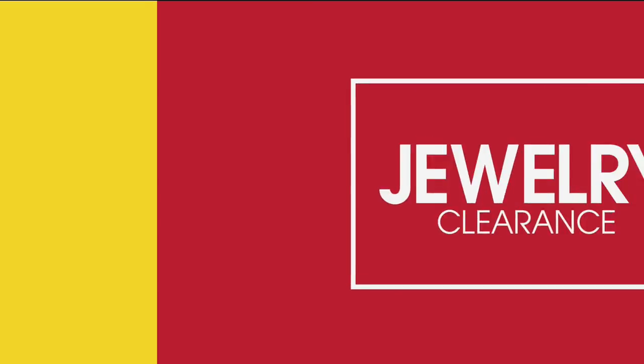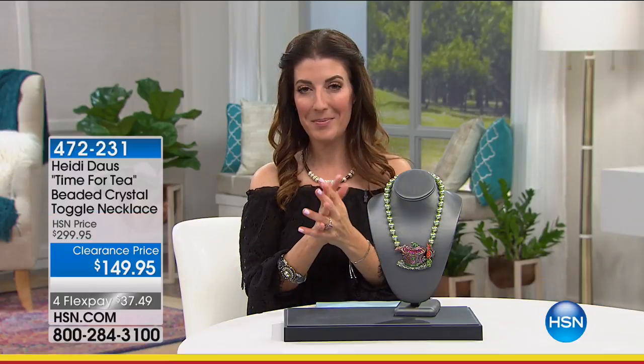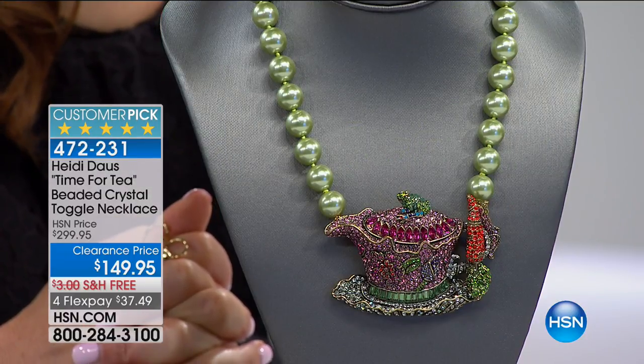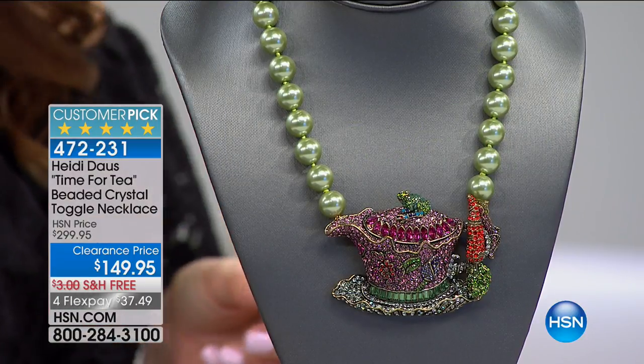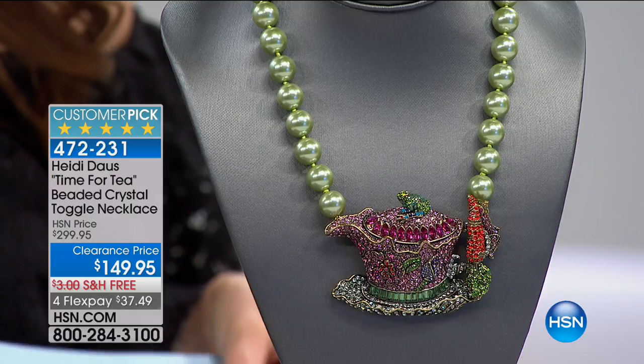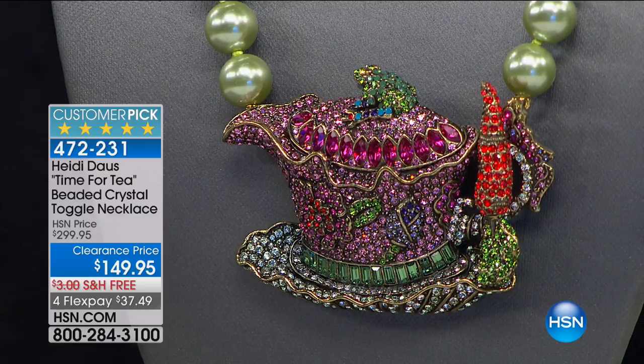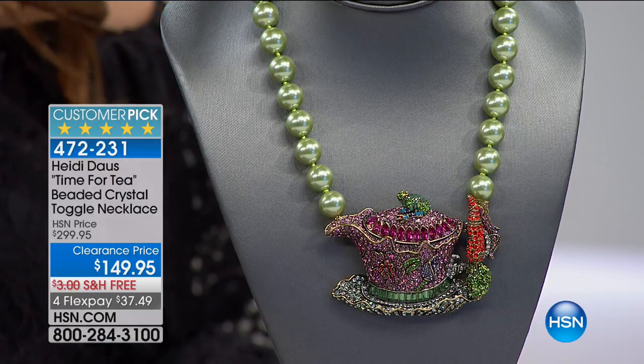I hope you treat yourself to something memorable today because there's so much to see, so much to talk about. We've got time for a tea party — I think we do. Would you like a spot of tea? This is a perfect time for a tea party — and a perfect time for me to not try an English accent because you all might turn off the volume on your television.